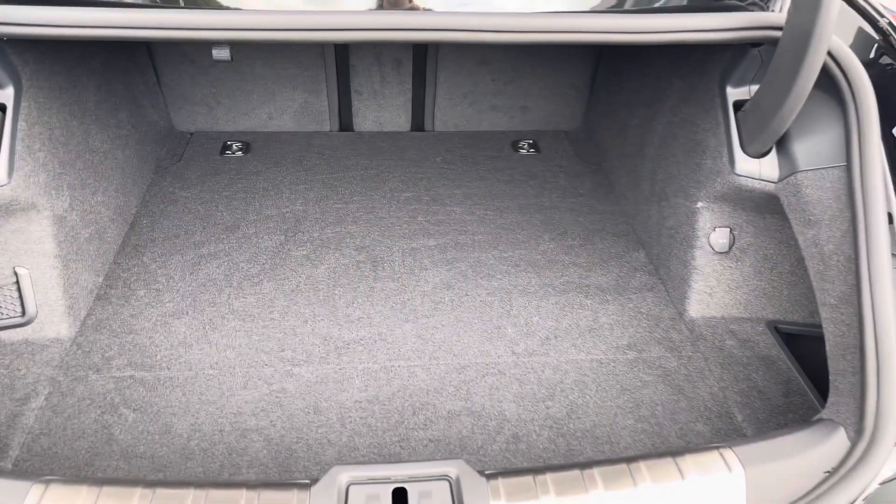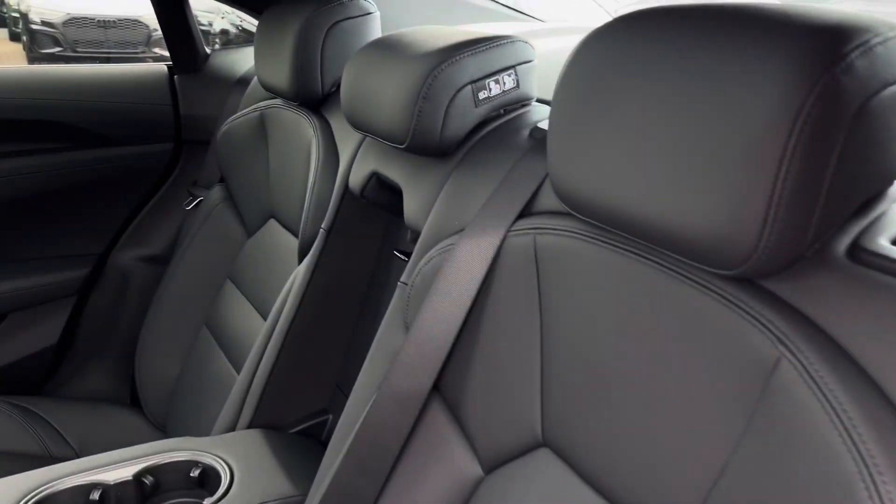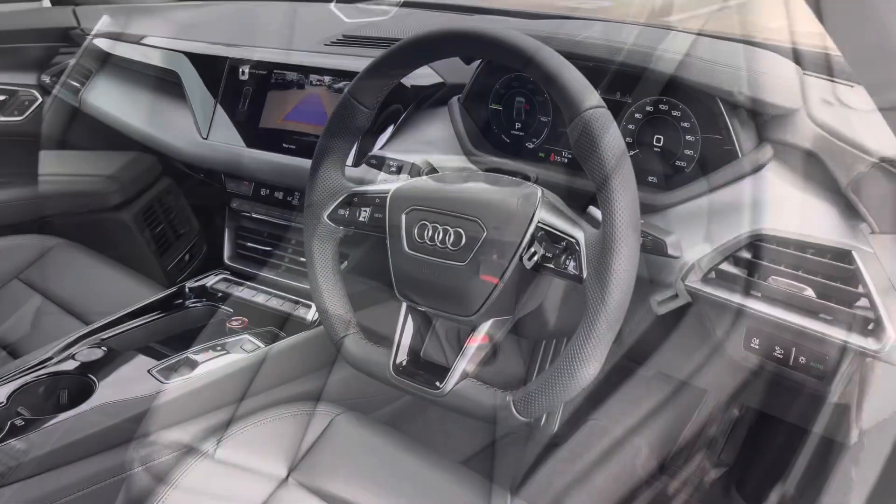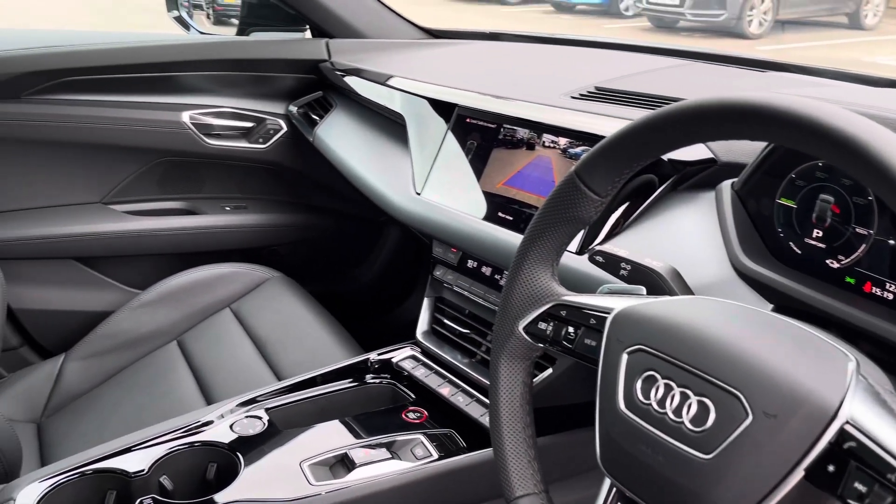Inside the boot, as you can see, there's enough room for up to three adult-sized suitcases, and the rear interior is finished in the beautiful Valcona leather. There are also beautiful inlays throughout the front of the cabin, and of course we have the Valcona leather throughout the front.